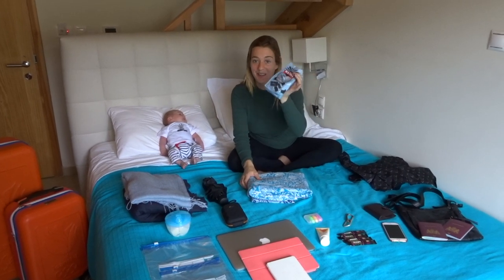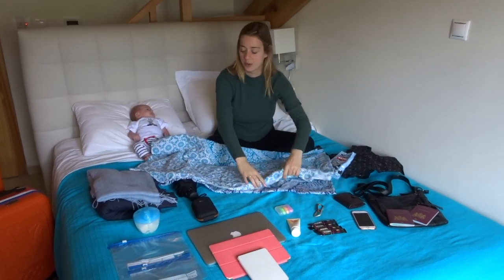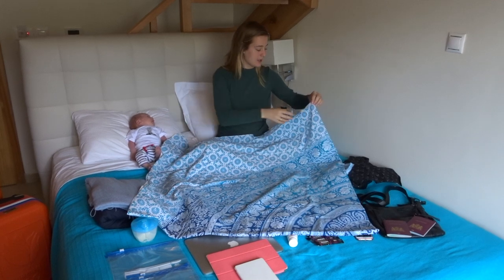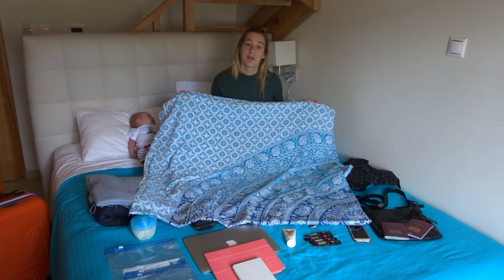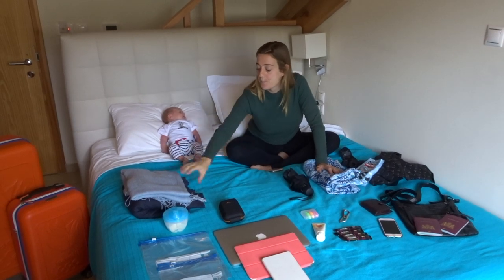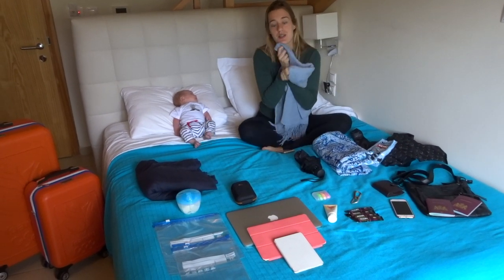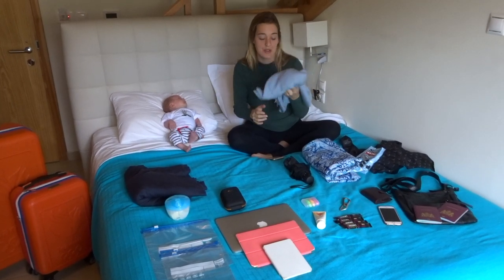We always bring our liquorice. A big beach towel that comes from Brazil and folds four times bigger than this - we bring it on our trips where we go to the beach. We bring an umbrella for the sun or the rain. We always have a scarf with us because it's nice to have on a plane and it's just cozy.